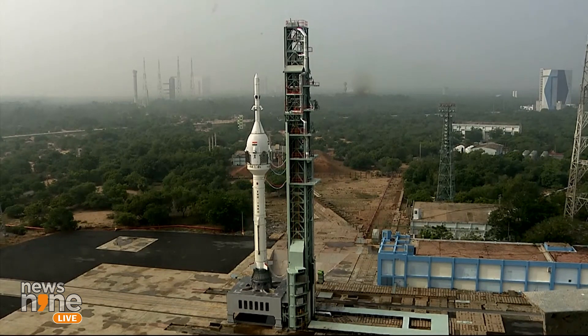ISRO, in coordination with the Indian Navy team, will recover the crew module after touchdown, approximately 10 km from the Sriharikota coast.